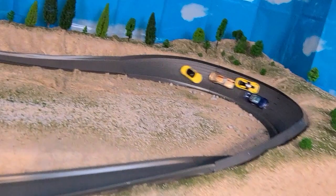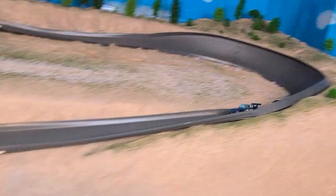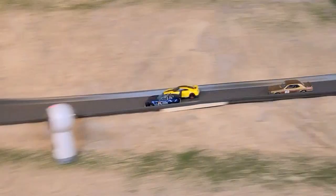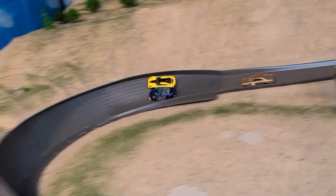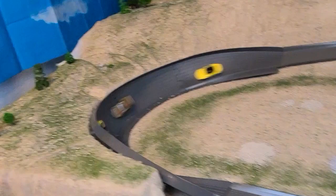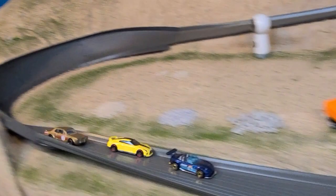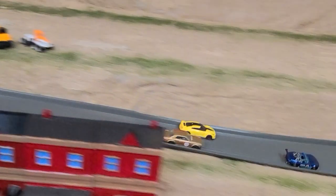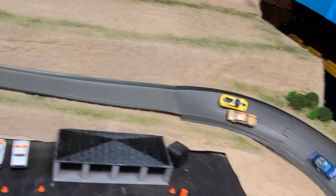Look at Jason right here making a move for the lead position. Coming down here he gets to the side, comes back up on the high side again, and right through here just can't close the deal. Then right here Ron just cuts to the inside to set himself up for the next turn and drives right past him.